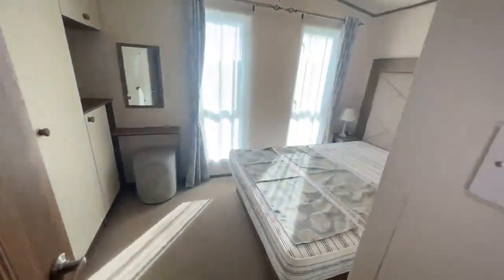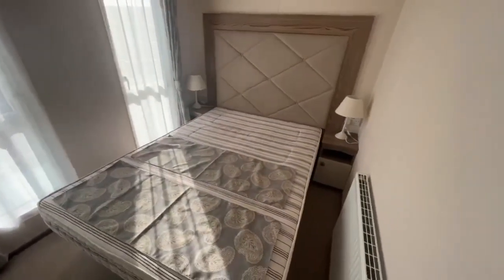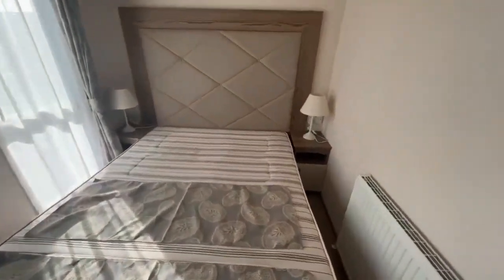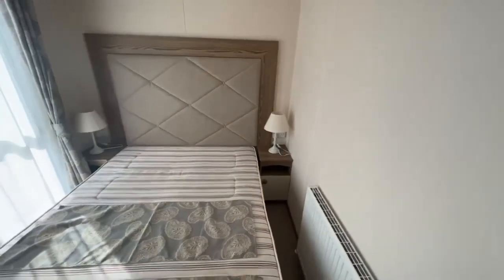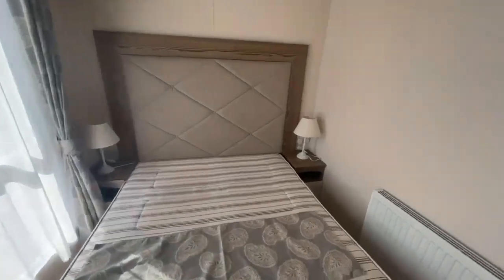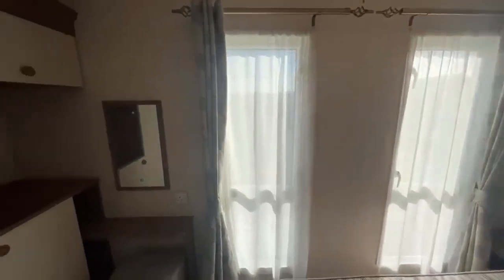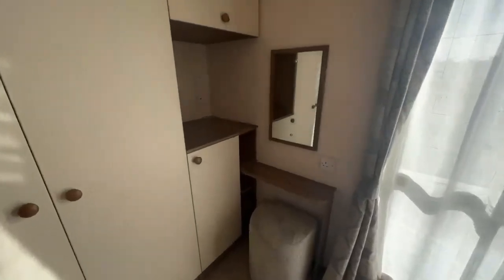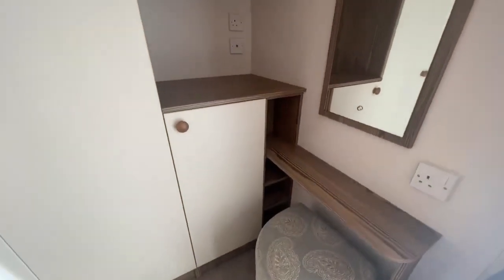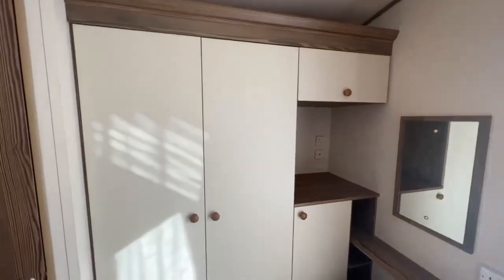And on through to the master bedroom. Got a king size bed with headboard, plug sockets either side with USB ports, and of course those lamps that are left there. Got a radiator just down here. Nice tall windows letting in all the natural light. Just down here is your dressing area with mirror, got some shelves down here, place there for your TV to be situated, and of course plenty of storage throughout.